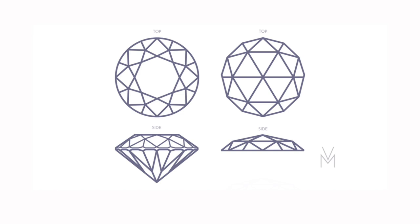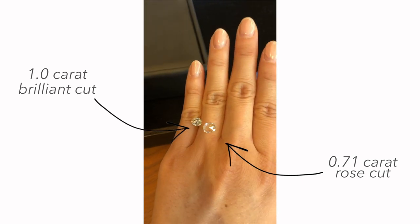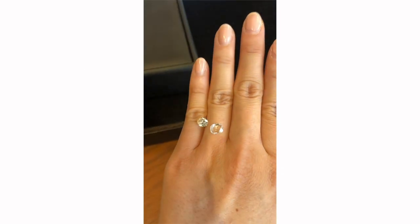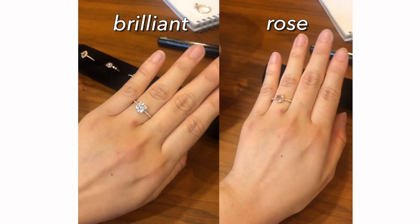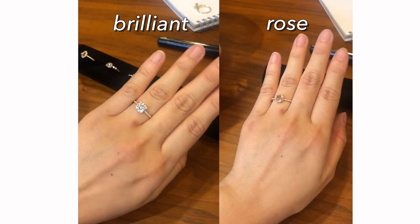A rose cut diamond, on the other hand, is flat on the bottom, meaning the weight is more evenly distributed. That's why my ring, which is only 0.71 of a carat, looks a lot bigger than it is. The way a rose cut diamond is cut gives it a more subtle sparkle, which I was really drawn to. It kind of reminded me of glass or a water droplet, and I just loved how subtle it was.